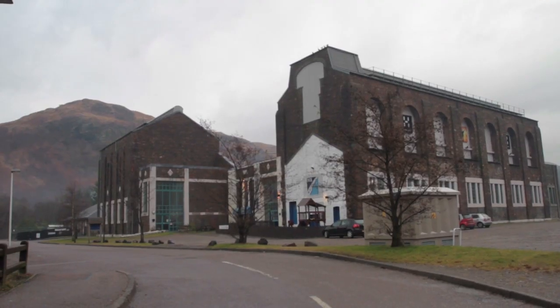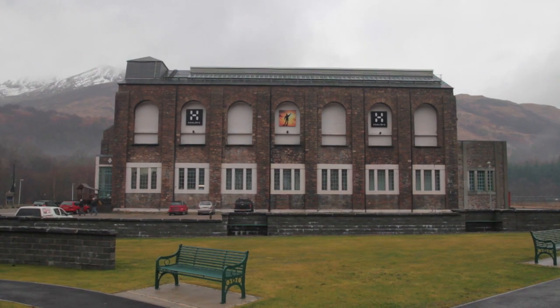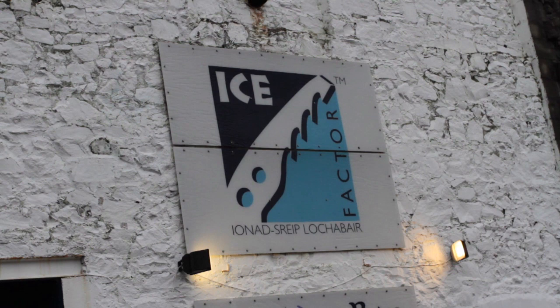Hello, I'm Jamie Smith. I'm the founder and managing director of the Ice Factor. This is the Ice Factor in Kinloch Leven. It's home to the world's biggest indoor ice climbing facility.